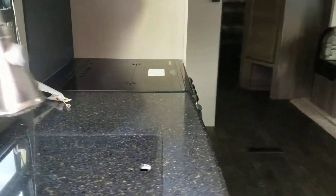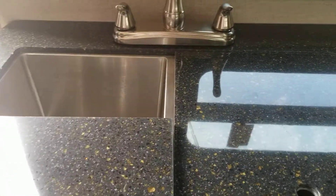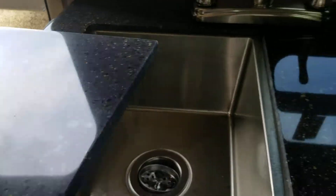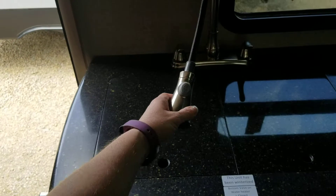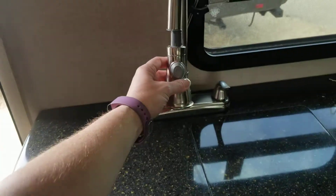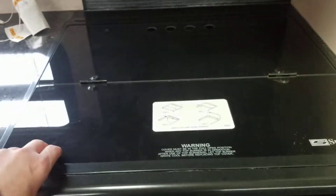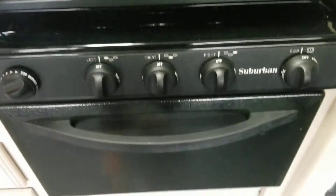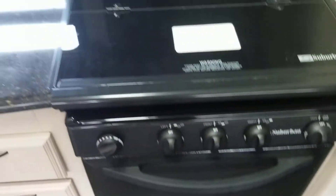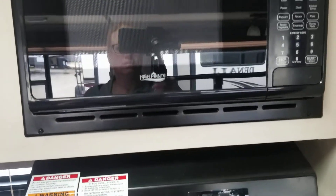Upon entering here, we've got beautiful flat surface countertops, a double basin sink, high-rise faucet with sprayer attached, three-burner cook surface with the oven, and my favorite — the hood vent and microwave.